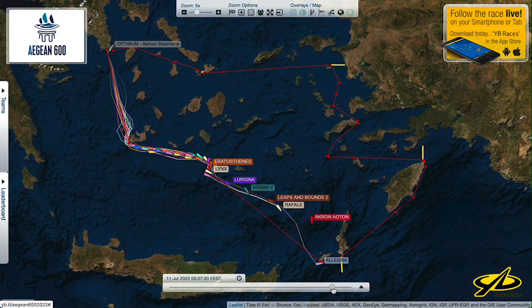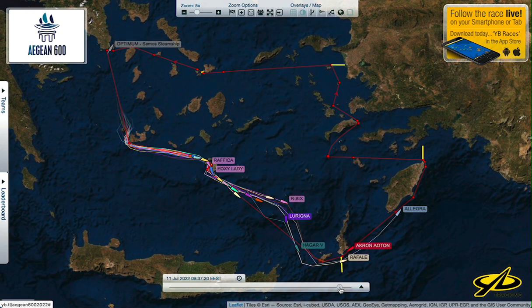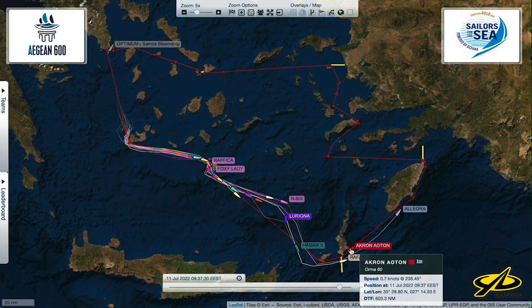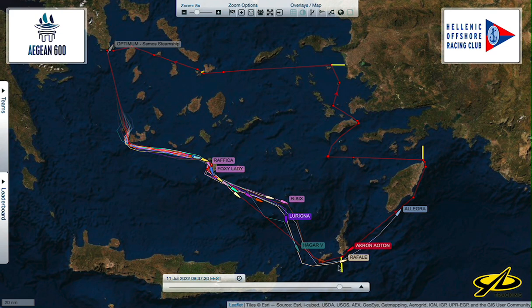That was at 5:07 this morning, just about dawn. Now the fleet progresses through, and Akron was parked for some reason — we don't know why. Maybe something broke, maybe they were fixing something, maybe they were unreefing their main. They're parked in the lee of Carpathos doing something. Meanwhile Rafale has caught up, Allegra has legged out ahead, and they're hitting Rhodes.